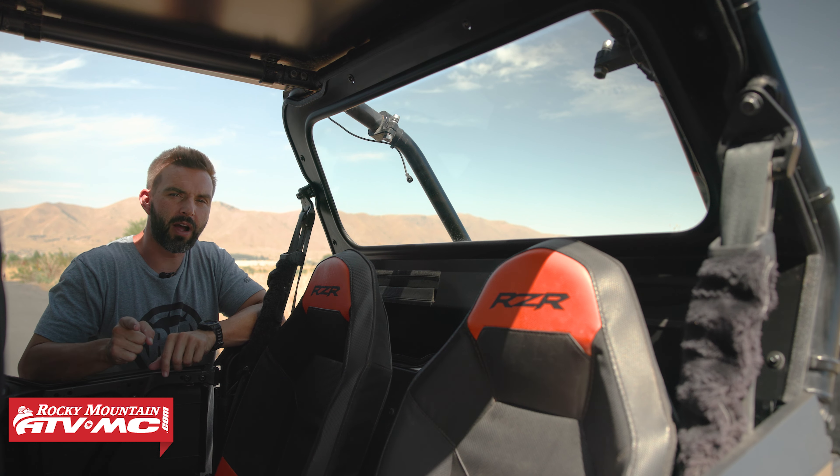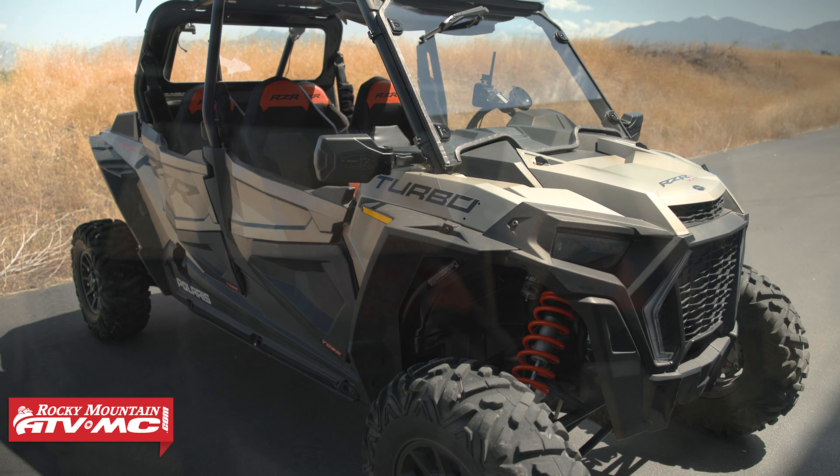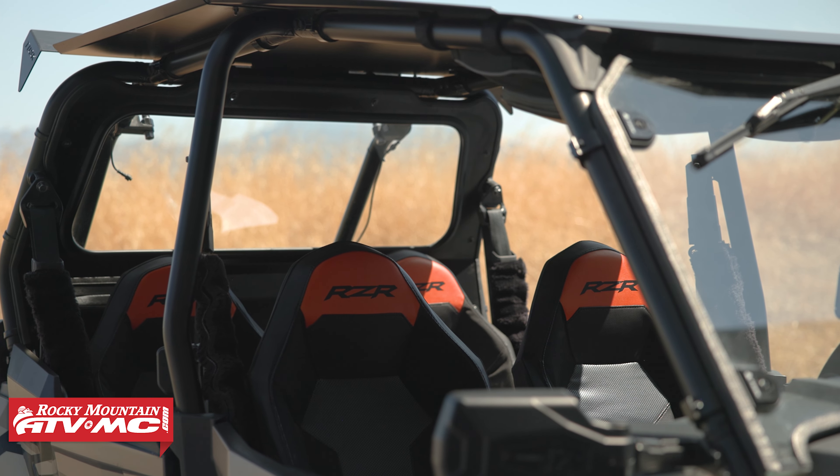Hey, what's up everybody? It's Chase here at Rocky Mountain. We've got this XP4 1000 here today and we want to talk to you about this rear glass window that we have installed here from Tusk. Tusk actually has two rear glass window options for the XP1000, and we also have some polycarbonate options and even a vinyl option.